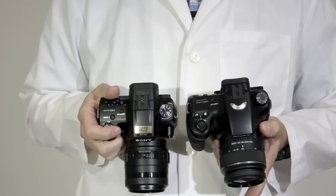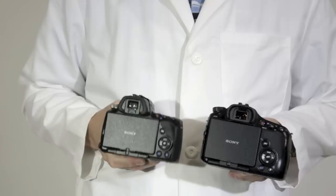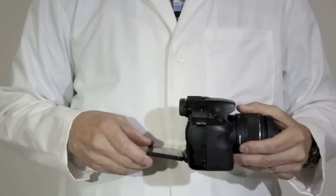The A65 has more similarities in body design to the older A55. As you can see, it's slightly bigger than the A55, with a larger knurled control dial and slightly larger 3-inch LCD swiveling monitor housing on the back, that doesn't have the enormous range of the A77 LCD.